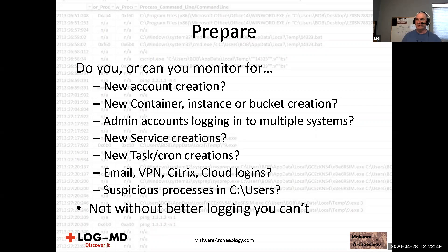If activity goes outside the norm, you can have something to alert on. New service creations is oddly the one thing in Windows that's on by default. Metasploit will start and install a service — a 7045 event. PSExec, another commonly used tool, will start a new service. New task or cron creations are heavily used by malware. Email, VPN, Citrix, cloud logins — are you looking at that? Do you know if people are beating on your internet-facing environments? This can justify blocking foreign IPs and countries.